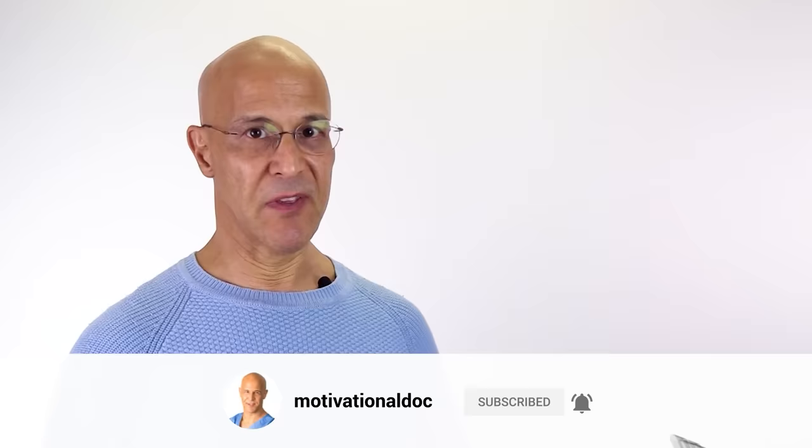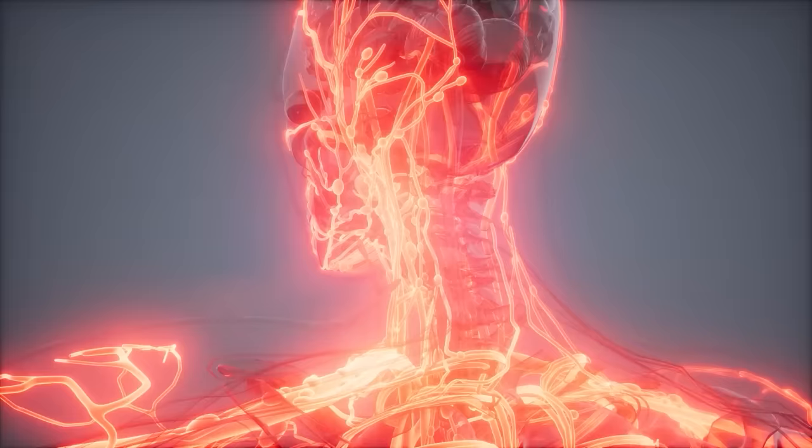There is one system in our body that most of us ignore — it's called our lymphatic system. This system is extremely important because it's part of our immune system. The lymphatic system helps protect the body from illness-causing invaders, maintaining body fluid levels, as well as removing cellular waste.